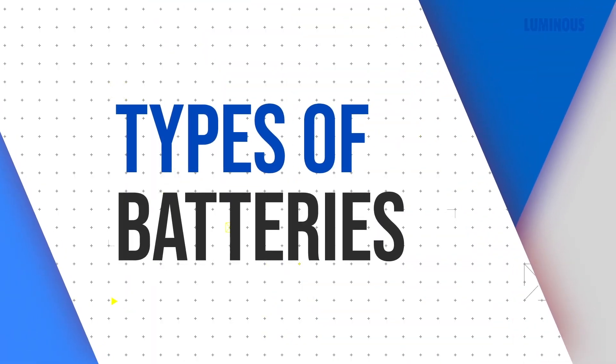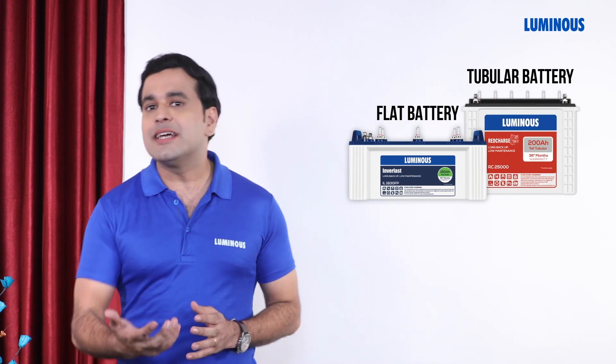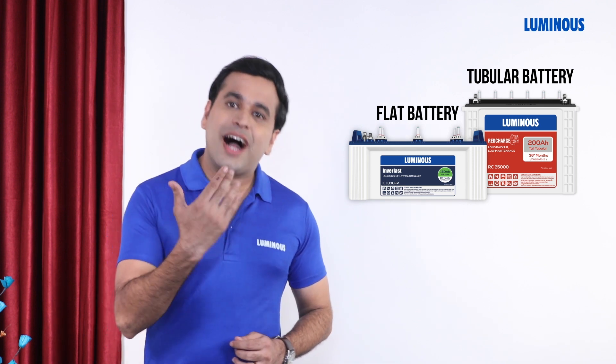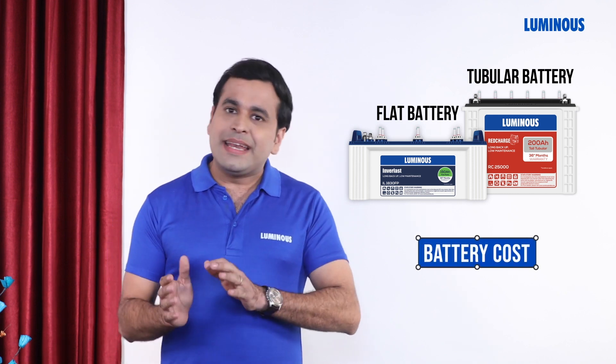Batteries come in different types like flat plate or tubular. If you have power cuts more frequently, then you should choose a tall tubular battery. If power cuts are not frequent, then you can choose a flat plate battery. Battery cost depends on battery type and warranty.